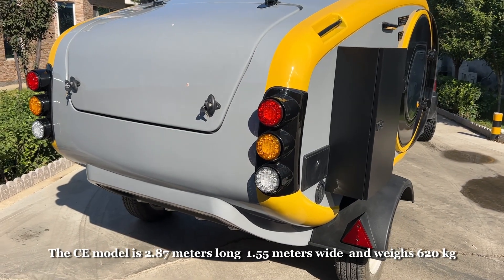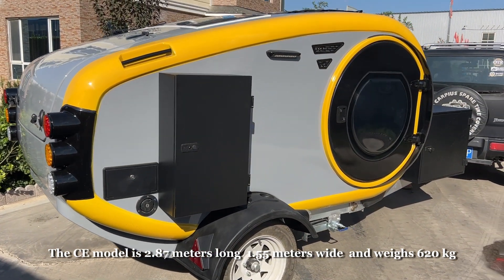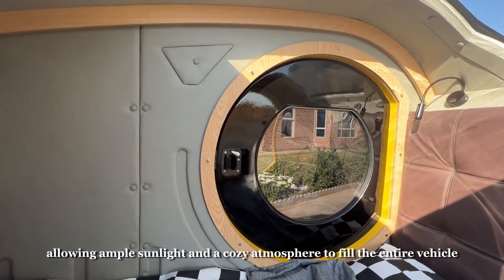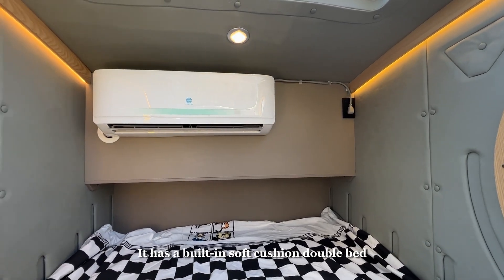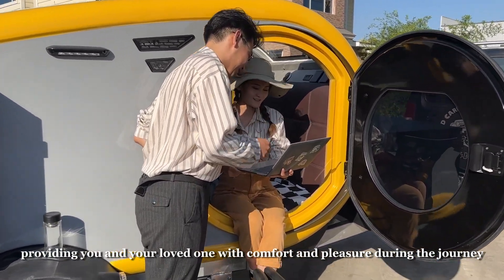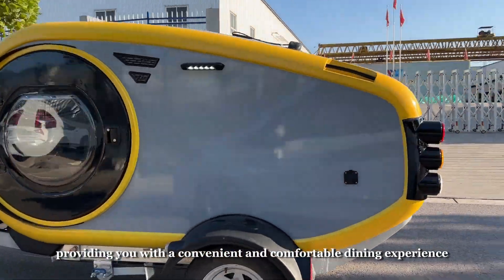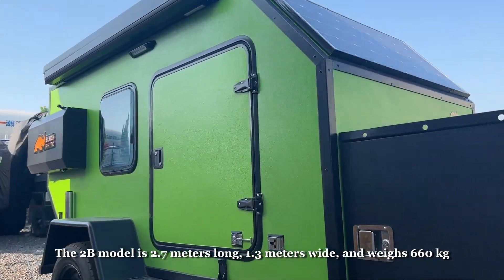The CC model is 2.87 meters long, 1.55 meters wide, and weighs 620 kg. The CC comes with a large top skylight, allowing ample sunlight and a cozy atmosphere to fill the entire vehicle. It has a built-in soft cushioned double bed, providing you and your loved one with comfort and pleasure during the journey. The rear kitchen is equipped with a stove, sink, and other equipment, providing a convenient and comfortable dining experience.